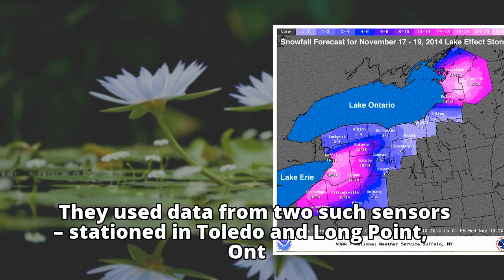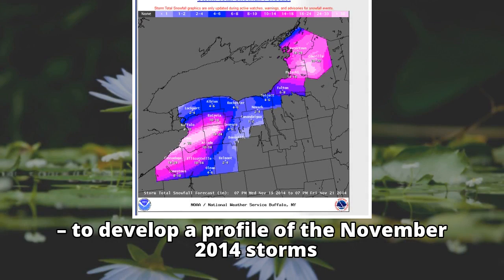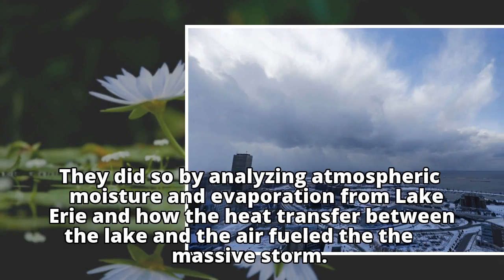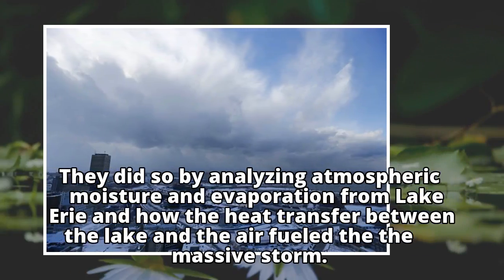They used data from two such sensors to develop a profile of the November 2014 storms. They did so by analyzing atmospheric moisture and evaporation from Lake Erie and how the heat transfer between the lake and the air fueled the massive storm.